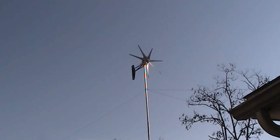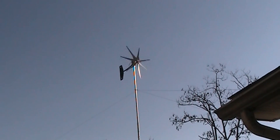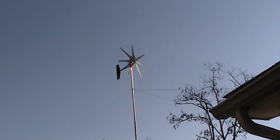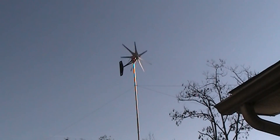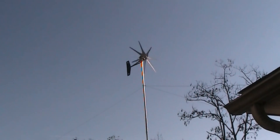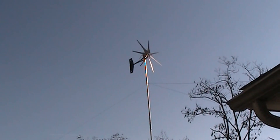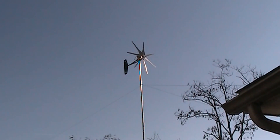I just wanted to show y'all that it is working, it is spinning. The tower has not come crashing down. It is not extremely loud, it doesn't vibrate itself off the top of the tower. It does exactly what it's supposed to do. And as soon as we get another little burst here, it'll pick right back up and keep going.